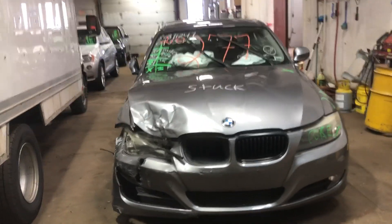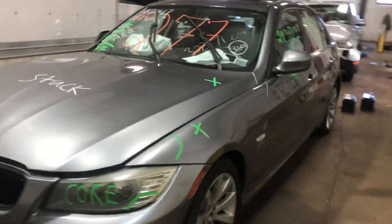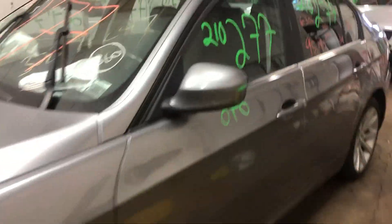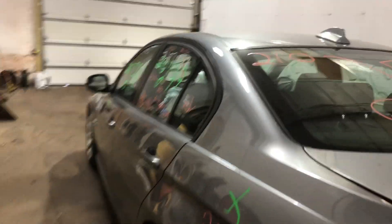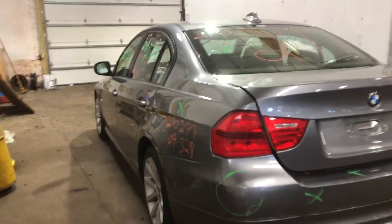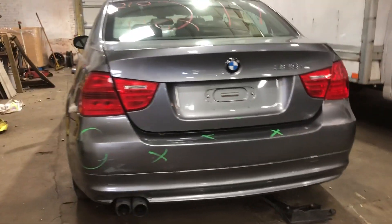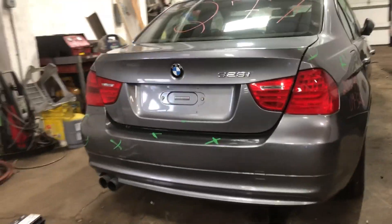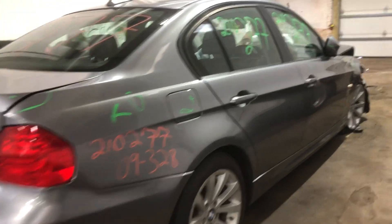Welcome to Tom's Ford Auto Parts Video Inventory. Today stock number 210277. Today we do have a 2009 BMW. This is a 528, 95,000 miles on that 6-cylinder 3-liter. This one did come from a local auction from a recent front-end collision.